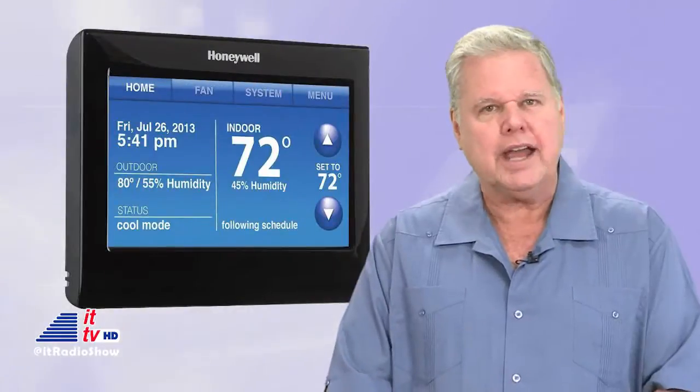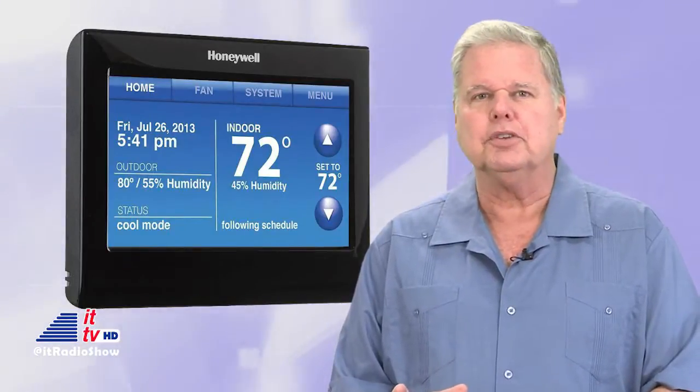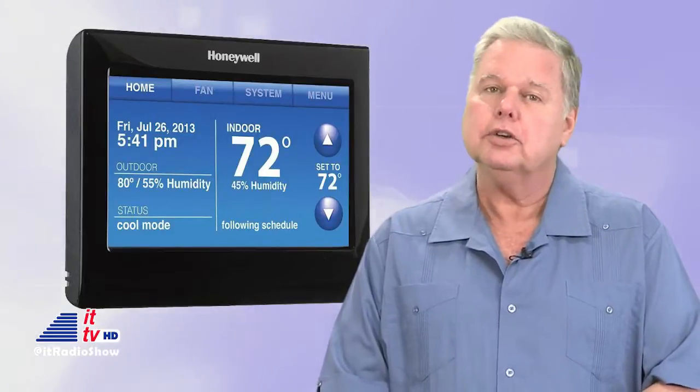Honeywell managed to produce an industry-first: a voice-activated, cloud-connected thermostat for do-it-yourself homeowners. It's one of the latest connected home innovations, because not only can you access it from anywhere, but you can talk to it in your home, and it follows your commands most of the time.